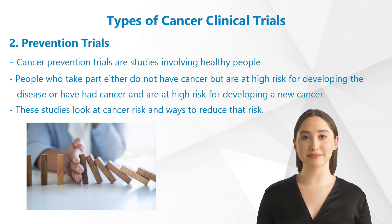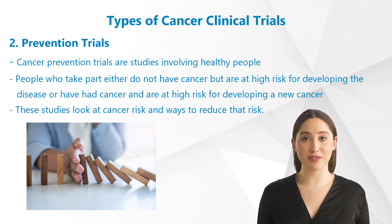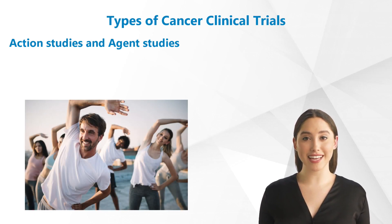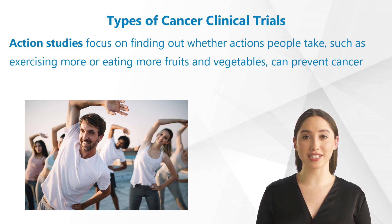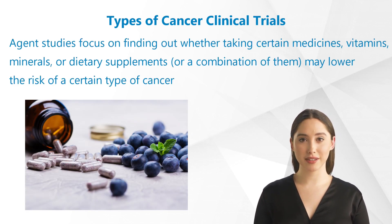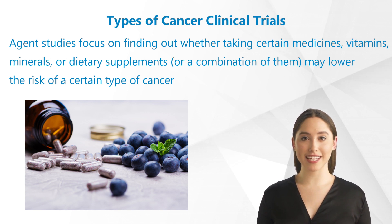2. Prevention Trials. Cancer prevention trials are studies involving healthy people. In most prevention trials, the people who take part either do not have cancer but are at high risk for developing the disease, or have had cancer and are at high risk for developing a new cancer. These studies look at cancer risk and ways to reduce that risk. There are two kinds of prevention trials: action studies and agent studies. Action studies focus on finding out whether actions people take, such as exercising more or eating fruits and vegetables, can prevent cancer. Agent studies focus on finding out whether taking certain medicines, vitamins, minerals, or dietary supplements, or a combination of them, may lower the risk of a certain type of cancer. Agent studies are also called chemo prevention studies.